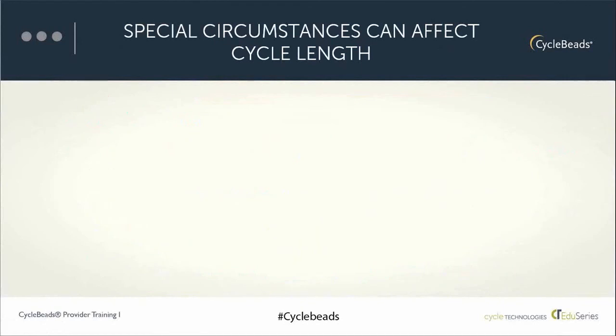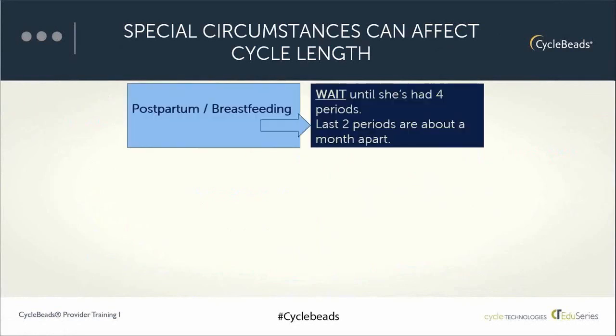There are a few special circumstances in which we want to ask additional questions to determine whether a woman could start using cycle beads today. This includes breastfeeding and postpartum women, those who have recently used a hormonal method of family planning, or someone who has had a miscarriage, abortion, or used emergency contraception. For a breastfeeding or postpartum woman, she needs to wait until her periods return and become regular — she's had four periods since the baby was born, with the last period about a month apart — then she can start using cycle beads.